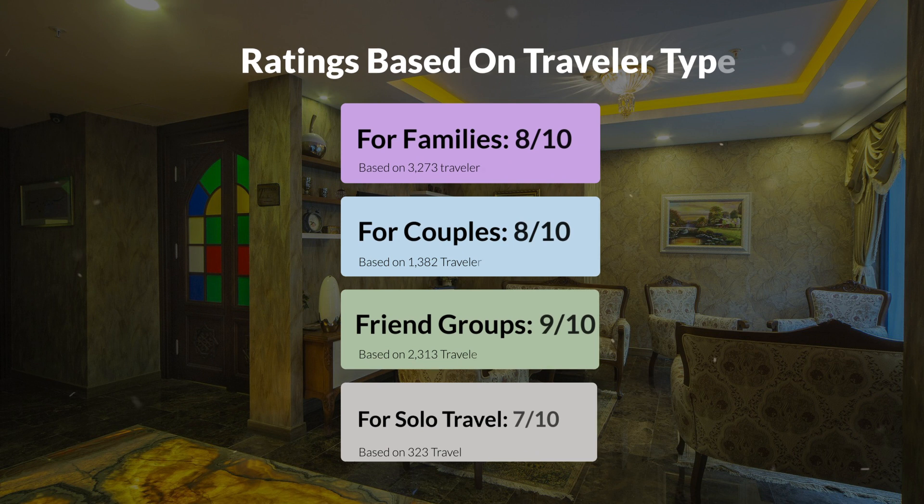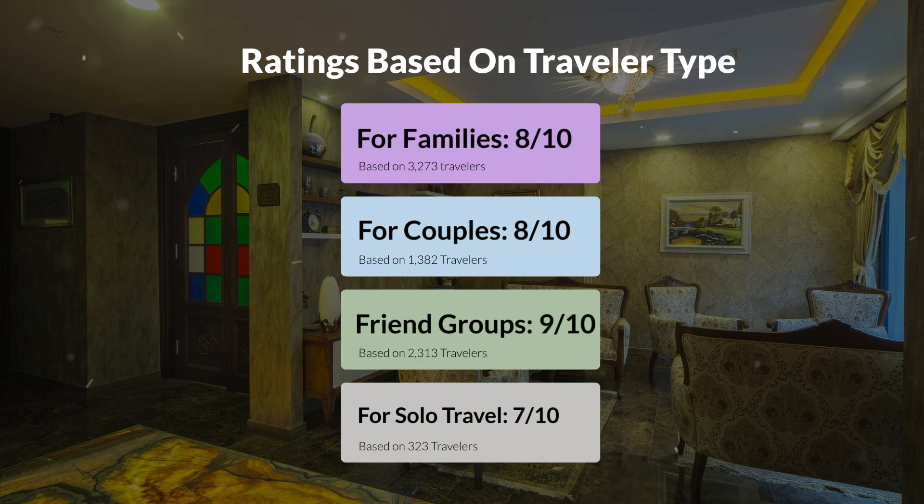Now, let's move on to our personal ratings for this hotel, depending on the type of traveler. For families, 8 out of 10. For couples, 10 out of 10. For friend groups, 9 out of 10. For solo travel, 7 out of 10.